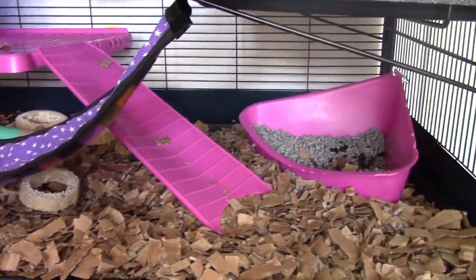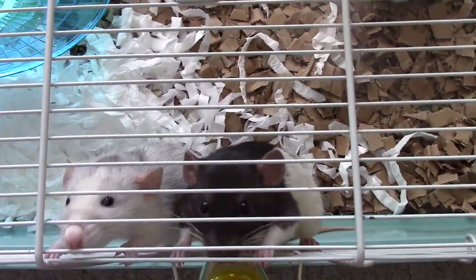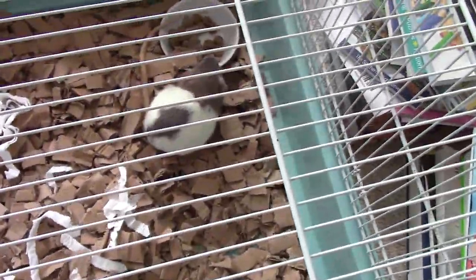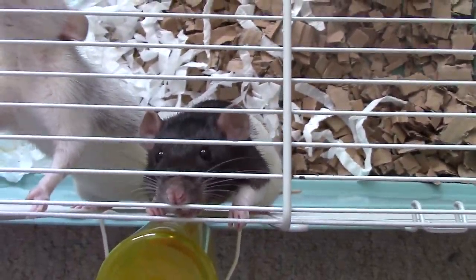We'll go back to the rats now. We're having a bit of a clean-up so it's a bit of a mess, but here they are! Hello girls — you're lovely. The minute I open the door you'll be out. Little Violet is constantly eating — she's always a hungry girl, she's still growing.